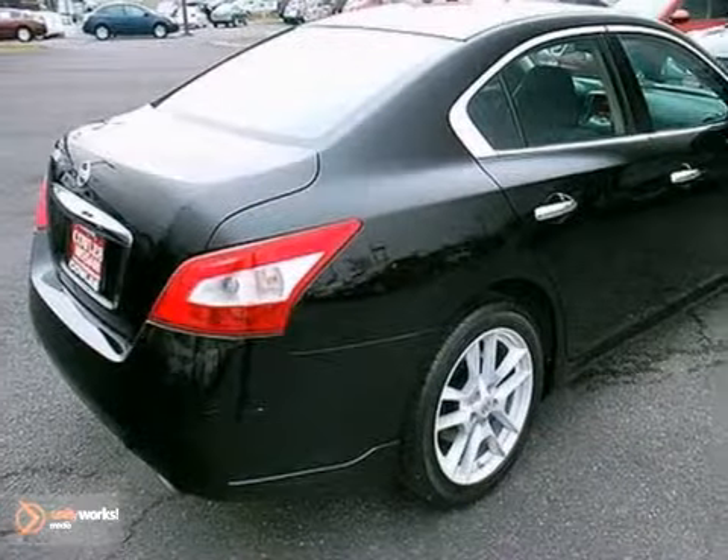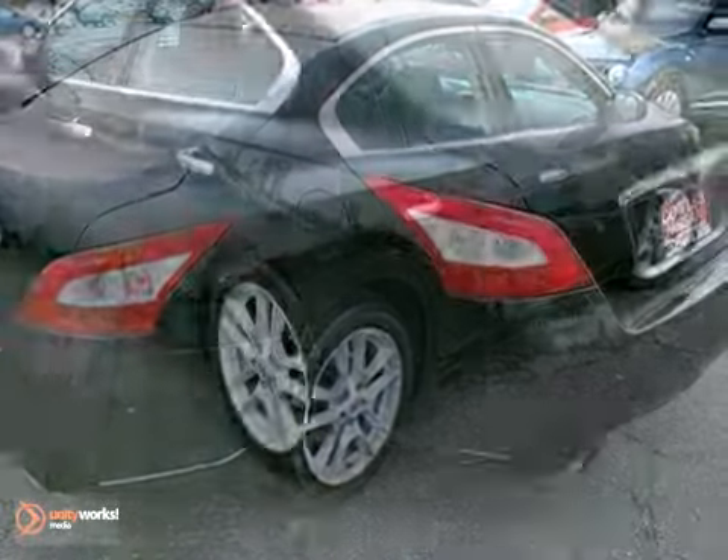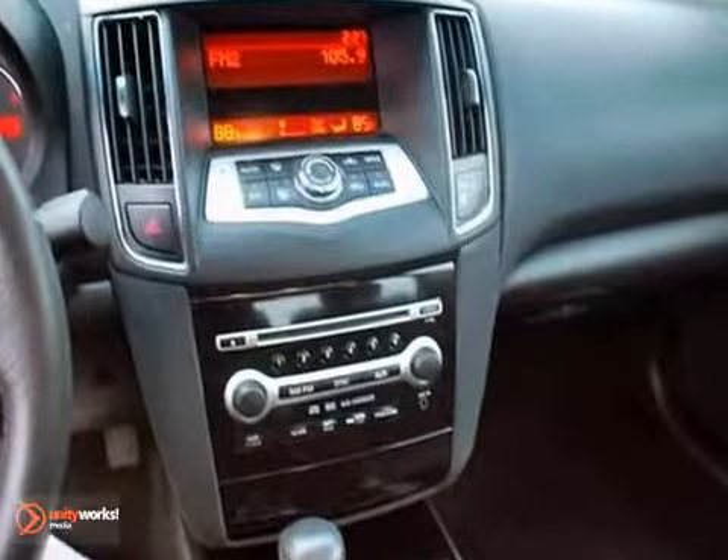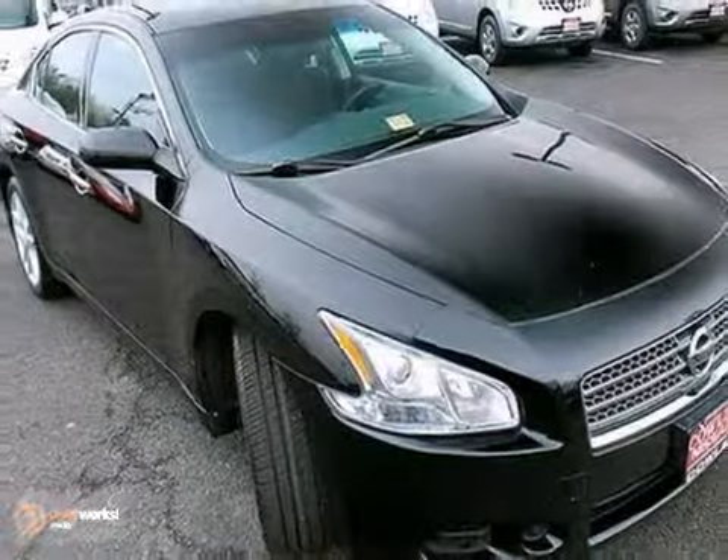This stunning Maxima offers the best of all worlds, with its precise handling, lush interior, unmatched performance, and Nissan's renowned engineering and reliability.